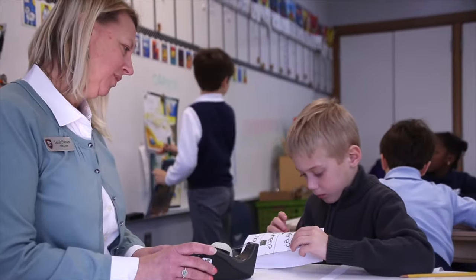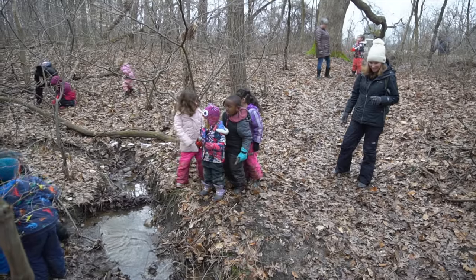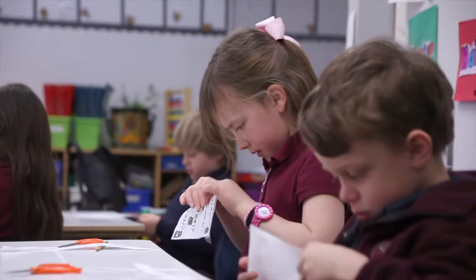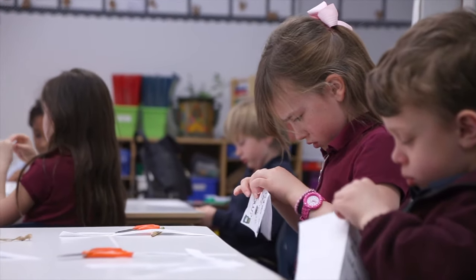There is nothing more rewarding than seeing the progress little children make from the start of the school year to the end. Whether it is watching a child in the Explorers program put on their boots and snow gear all by themselves, or a pre-k or kindergarten child design a piece for a presentation or prepare to cook something, we have a motto of anything the children can do for themselves, go for it.